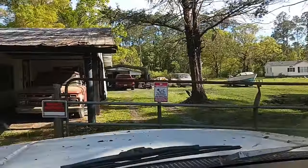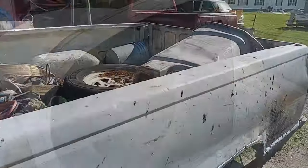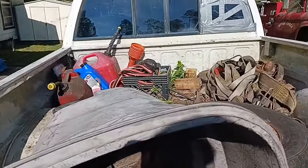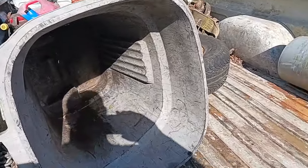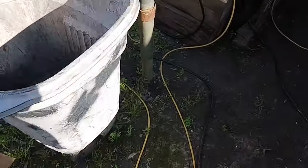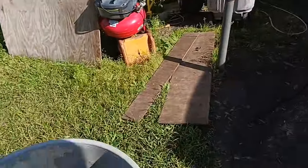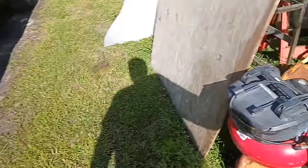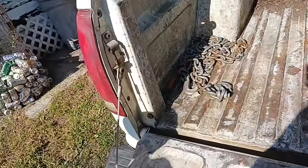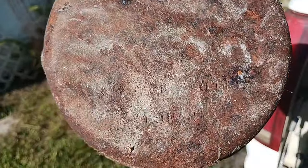There's my beautiful fence. Got it all unhooked — fixing to get up there and get this stuff unloaded out the back of the truck. I found me a little cast iron skillet here. Clean it up — got some kind of writing on it.